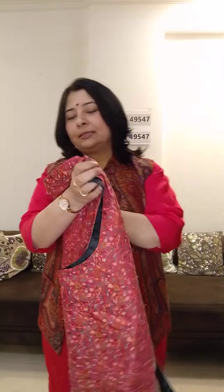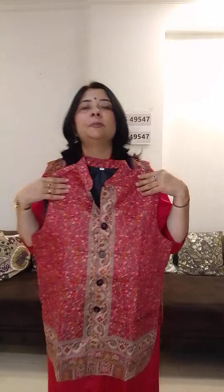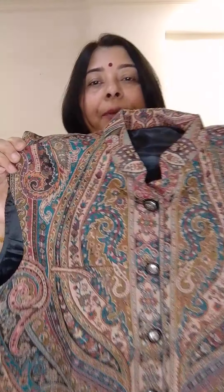Size is 44. An ivory shirt will look very smart with it. Price is ₹1750, ₹50 rupees shipping, Pan India.